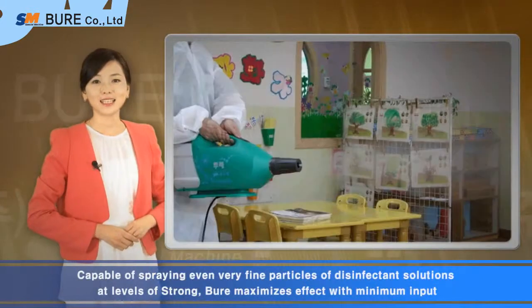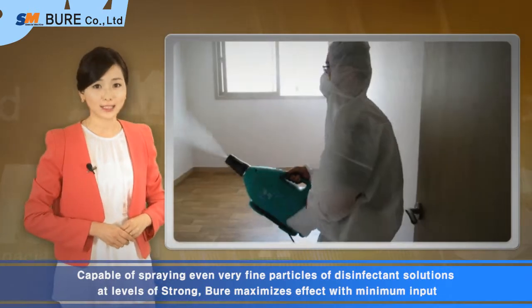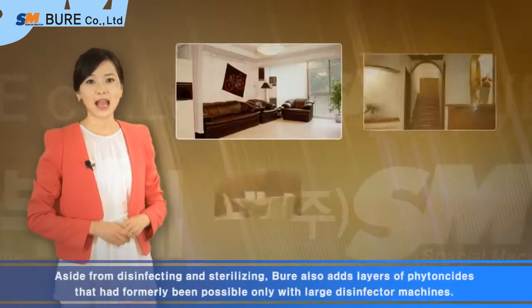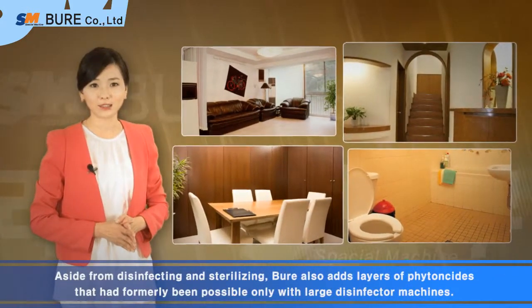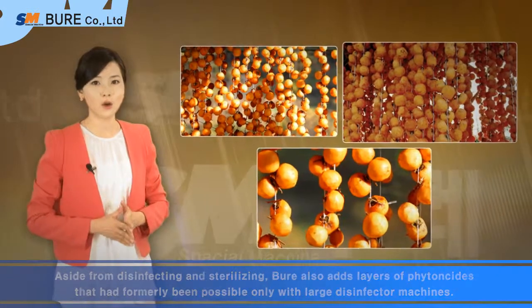Capable of spraying even very fine particles of disinfectant solutions at high levels of pressure, Bure maximizes effect with minimum impulse. Aside from disinfecting and sterilizing, Bure also adds layers of phytoncides that had formerly been possible only with large disinfector machines.